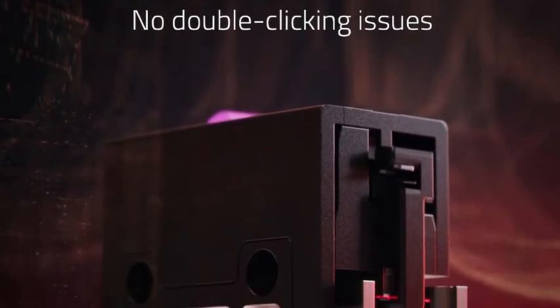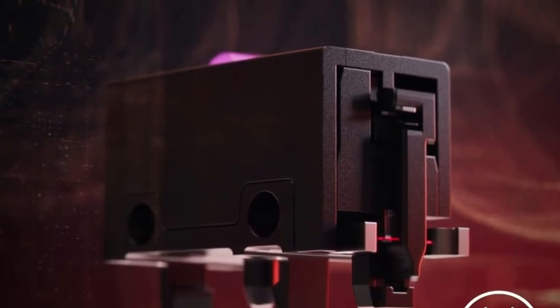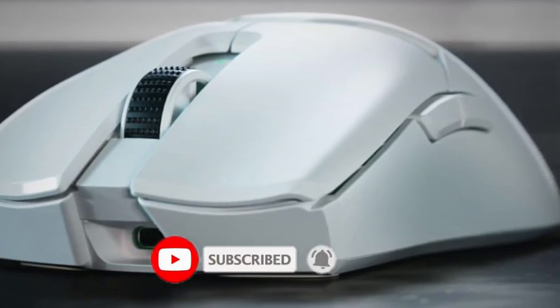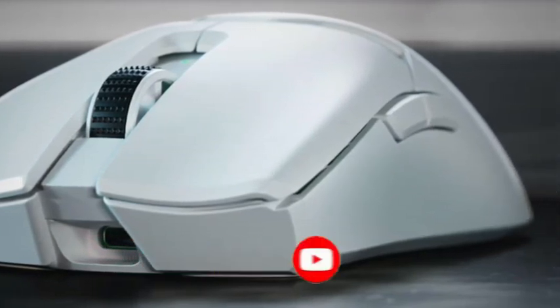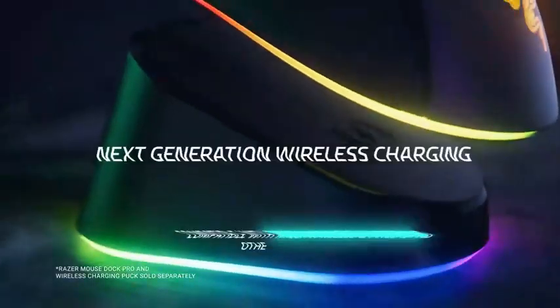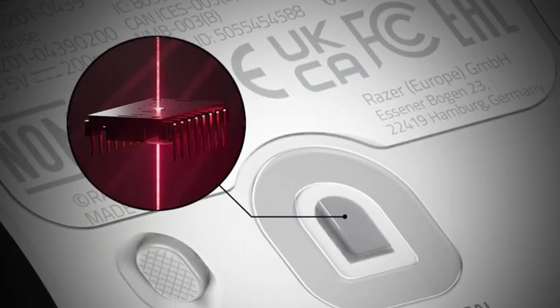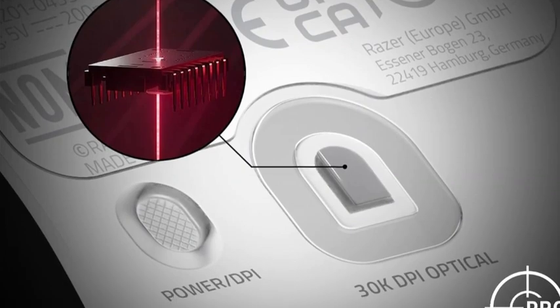Additionally, its click buttons use optical switches designed to prevent double-clicking and last longer than standard mechanical switches. While this version is significantly lighter and easier to move quickly, it lacks some features that characterize previous models in the lineup, including rubber side grips, RGB lighting, and side buttons on both sides. If you're more interested in weight savings, you may feel these changes are for the best.